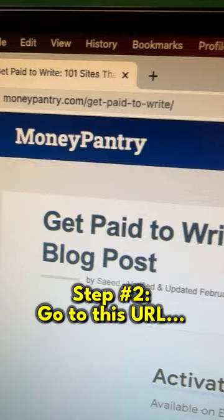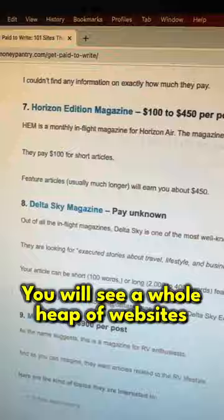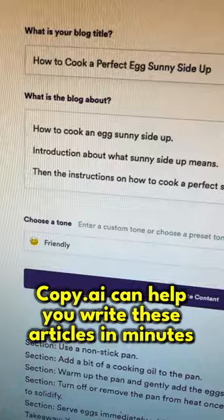Step two is go to moneypantry.com/get-paid-to-write and you will see there is a list of 101 sites that will pay you up to $3,000 per blog post. There is a whole heap of websites that will pay you to write content for them — they pay really well, $150 to $700 per post — and copy.ai can help you write these articles in just minutes.